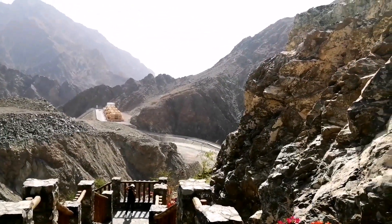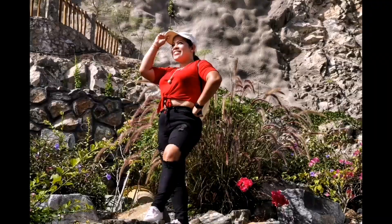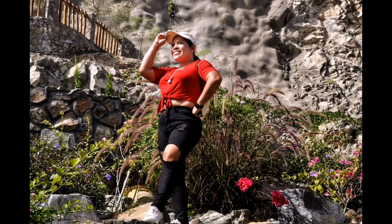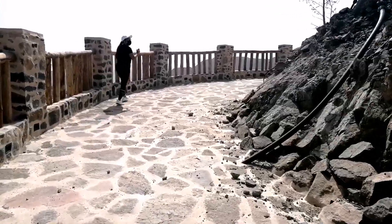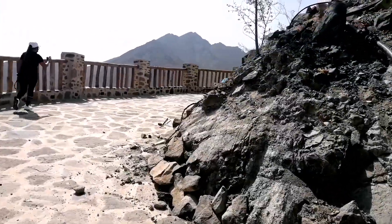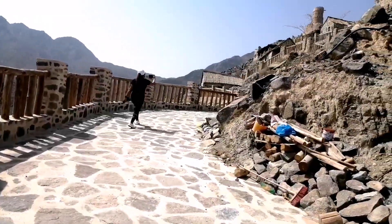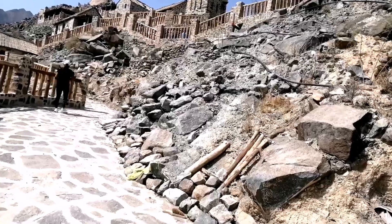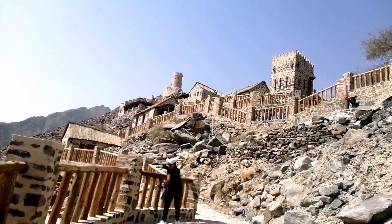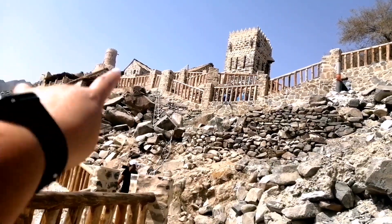Can you hear the birds singing and chirping? We are back and now we are heading to this village. This is still part of Khor Fakkan, but let's find out the name of this village — their signage is in Arabic so I can't read it. But look at that, it's amazing! We will go up these stairs.